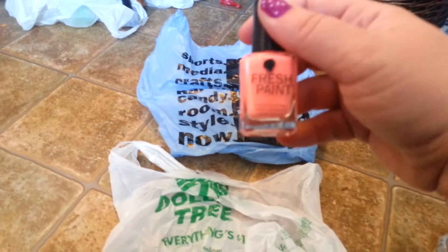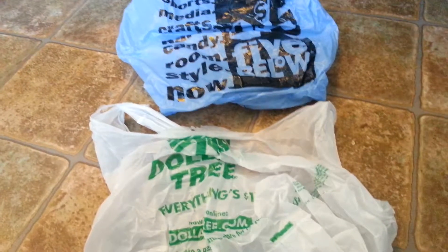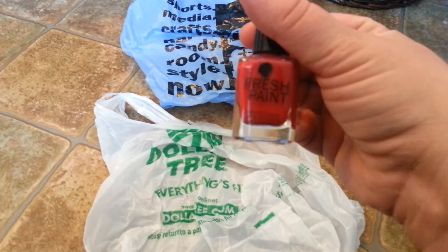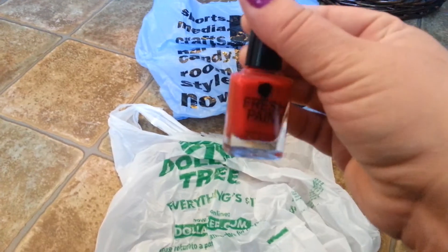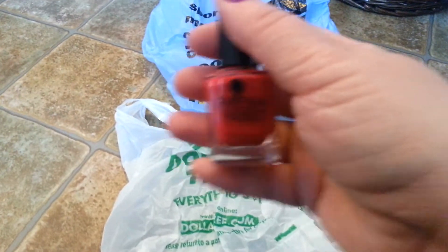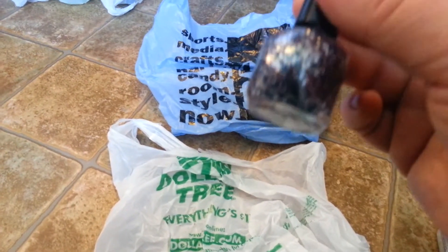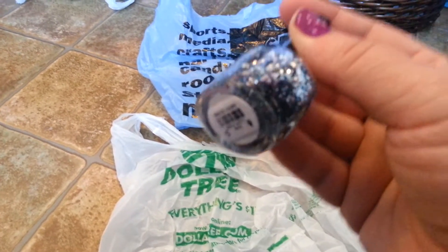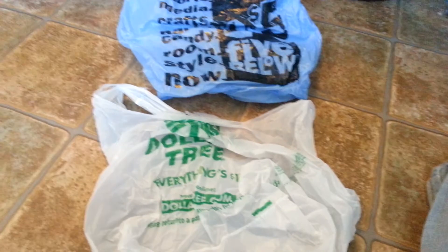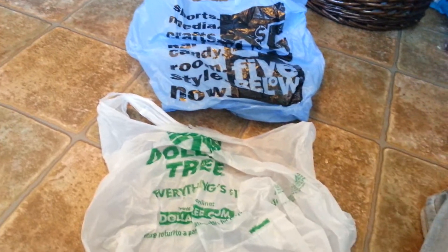Also picked up this one called Fresh Paint in the color Guava — I really like this color. Picked up another Fresh Paint in the color Lucky. I don't usually wear reds; I think they make my fingers look funny, but give it a try. And one more — a glitter one with like a turquoise and silver glitter — just love this one — and it is called Love Park. They had one bin that was 5 for $5 because it was clearance, and the rest were 3 for $5.